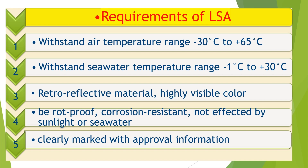General Requirements of Life-Saving Appliances. All life-saving appliances used on board shall comply with the following mandatory requirements: be constructed with proper workmanship and materials; not be damaged in stowage throughout the air temperature range of minus 30°C to plus 65°C; operate throughout the seawater temperature range of minus 1°C to plus 30°C; be rot-proof, corrosion-resistant, and not affected by seawater, oil, or fungal attack; be resistant to deterioration when exposed to sunlight; be of a highly visible color on all parts where this will assist detection; be fitted with retro-reflective material; and be clearly marked with approval information.